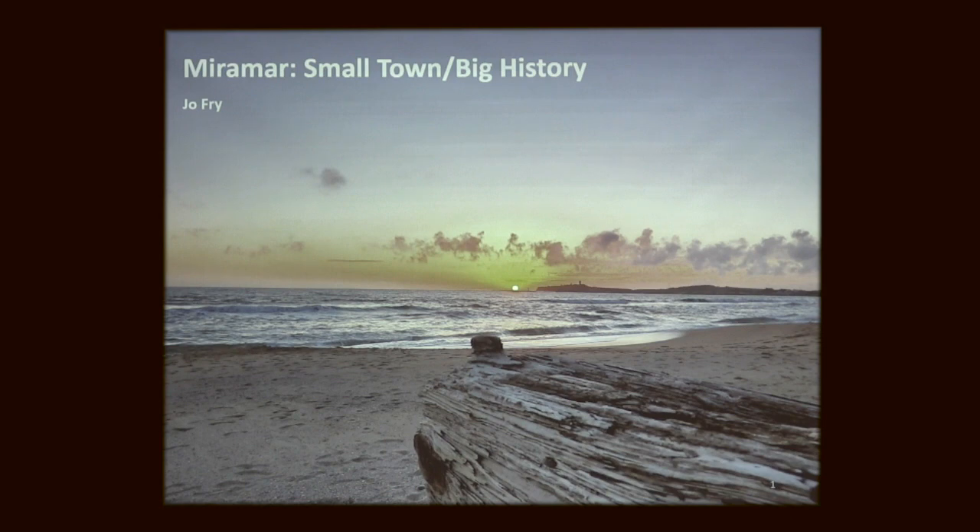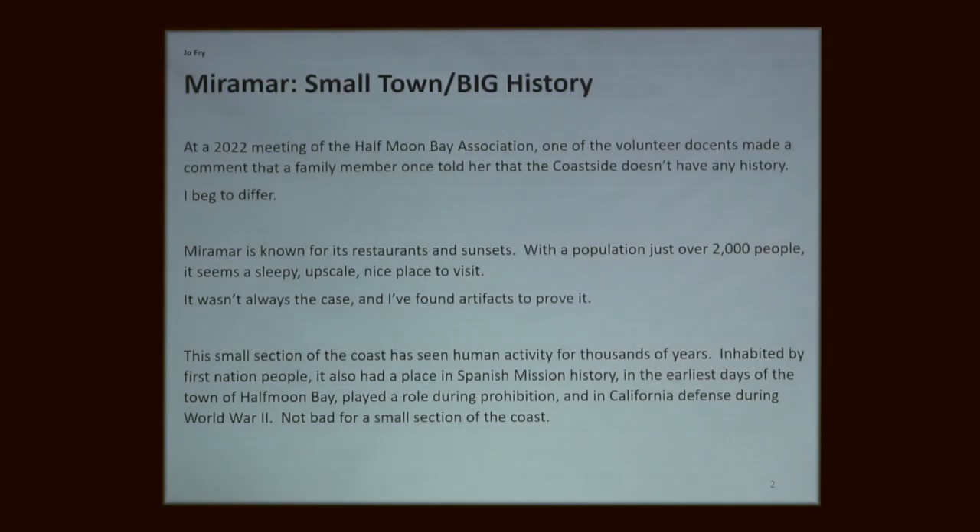We know human habitation has happened from the last few thousand years, though we don't know exactly how long. Another reason I wanted to do this presentation is that during COVID we had a meeting at the History Association where someone said that their relative told them this area doesn't have any history. And you know — that's not true. So it's another reason to do this.